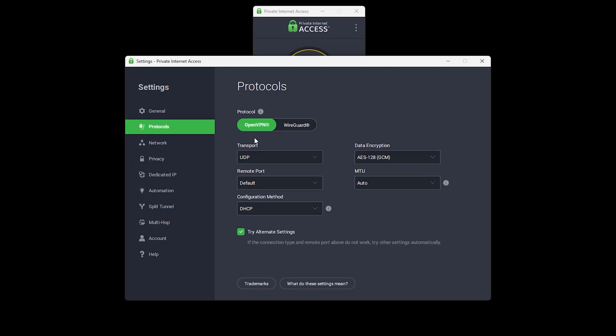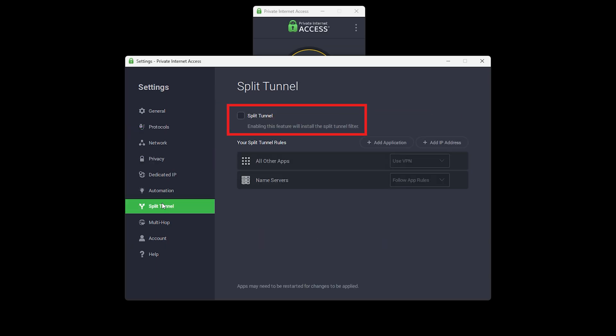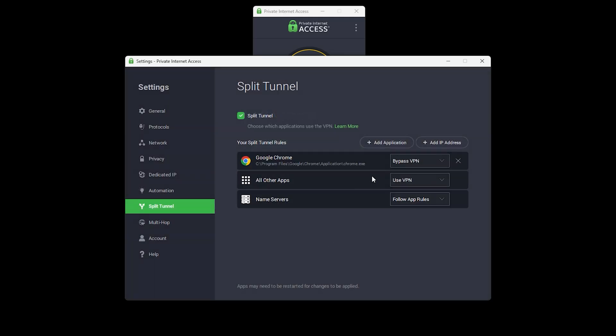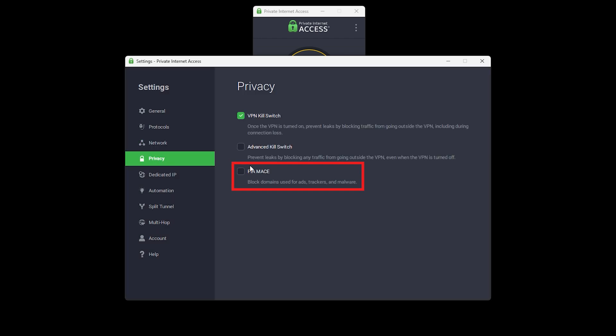On Windows 11, the app is packed with options. You get WireGuard for speed, OpenVPN if you want the classic, and a kill switch that just works. Split tunneling is there too, so you can route Netflix through the VPN while leaving your gaming traffic outside of it — especially handy if you hate lag. PIA also lets you pick your DNS inside the app; you can stick with theirs or plug in your own, like Cloudflare or NextDNS, without risking leaks. Plus, it has Mace, their DNS-level ad and tracker blocker, which feels like a built-in upgrade for your browser.